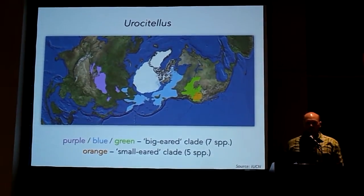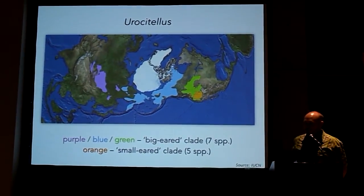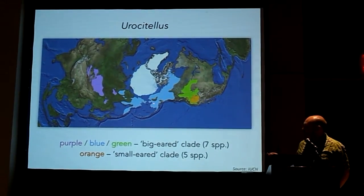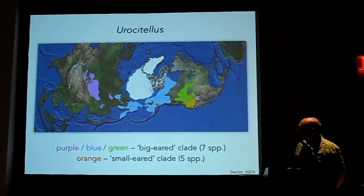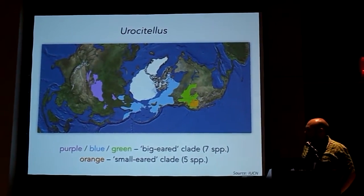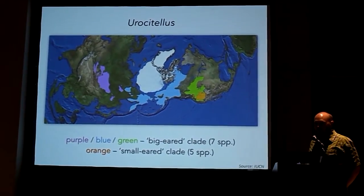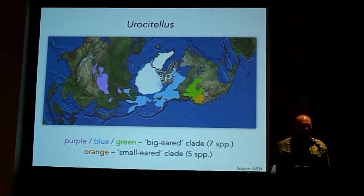Today I want to focus on what's arguably the most arctic-adapted of any squirrels — arctic ground squirrels, which is the genus Urocitellus. I'll have a number of maps using a polar projection of the northern hemisphere showing Asia, North America, Beringia, and the North Pole. Traditionally, Urocitellus has been divided into two clades: a bigger clade distributed holarctically — one species in Asia, one species that's holarctic, five species distributed across western North America — and a smaller clade of five species also distributed in western North America.